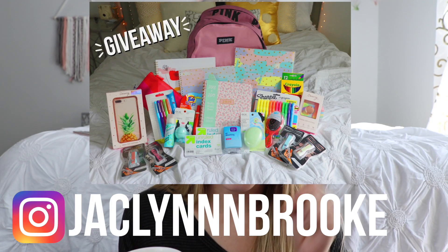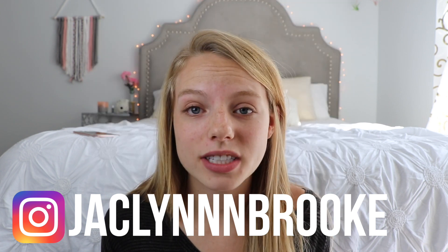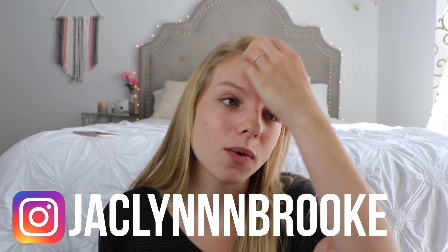I really hope you guys have been loving this series. I am currently doing a giveaway on my Instagram so definitely go check it out — it's a huge back to school giveaway. I'm giving away a backpack, all the school supplies you'll need, and all the extra little fun stuff that you just don't want to buy yourself. Don't forget to give this video a thumbs up if you like it, and let's get started into the tutorial.